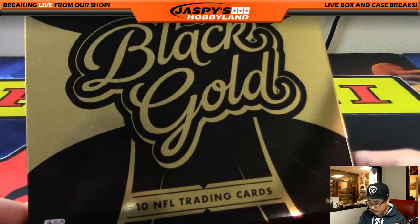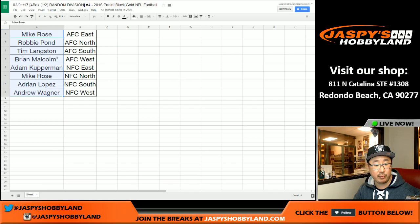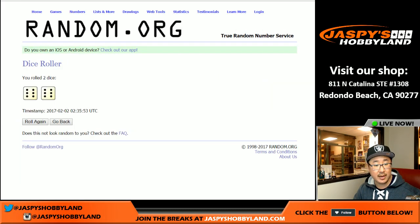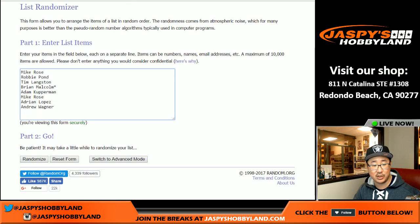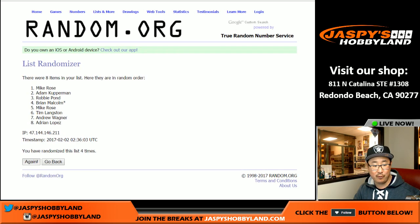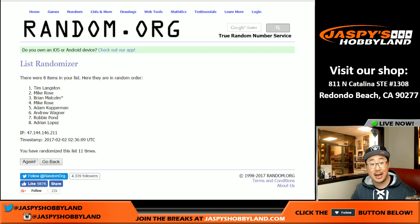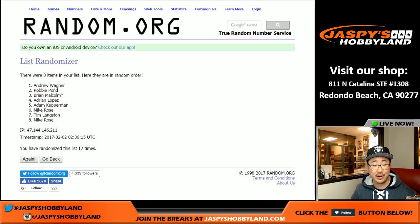Let's randomize the list and give away two Super Bowl squares. Grabbing everyone's names from Mike down to Andrew, into a blank list — randomize that list full 12 times, 12 the hard way. Top two get Super Bowl squares — new promo at jazpiecehobbyland.com. Andrew Wagner and Robbie Pond — there you go, chance for you guys to win up to $1,100 of break credit. All the details are on jazpiecehobbyland.com. Thanks very much, everyone. This is Joe — we'll break with you next time.